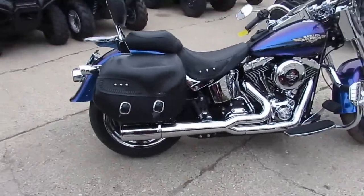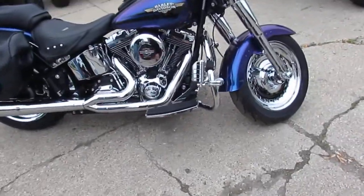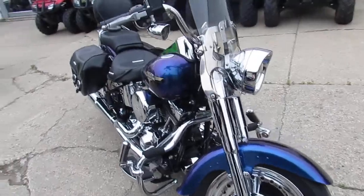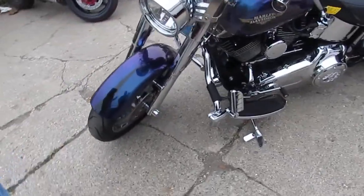The bike's only got 15,797 miles and this thing's a perfect 10 out of 10. As you guys can see in the video, the chrome shines like new — it's got chrome wheels, chrome front end, chrome forks. It's got the quick detach windshield and looks like a quick detach backrest on it. It's got the saddlebags and luggage rack.